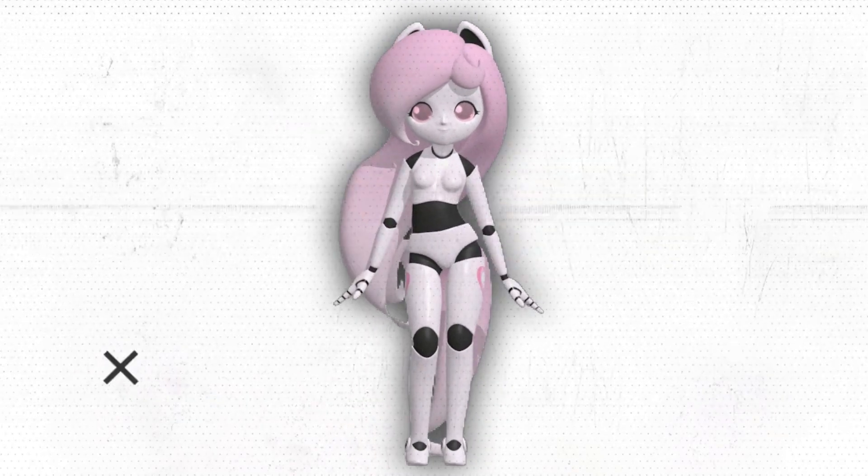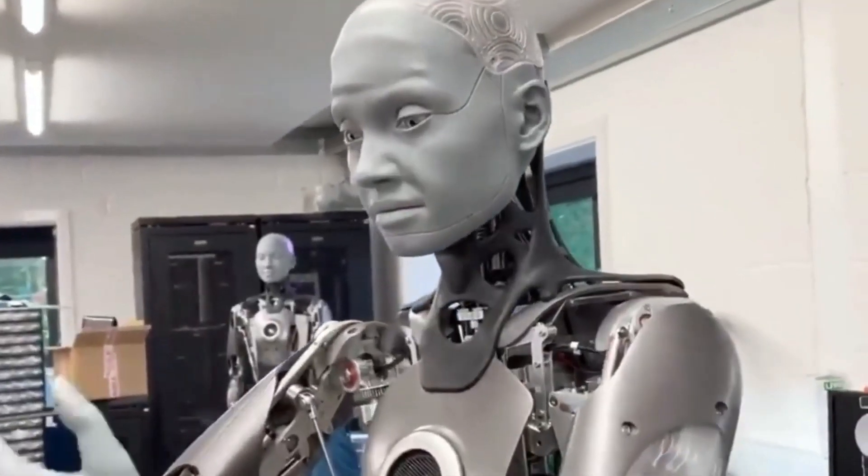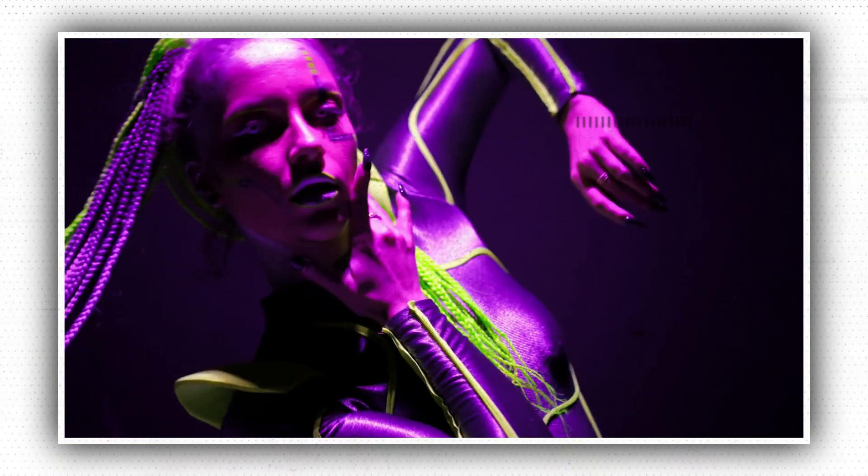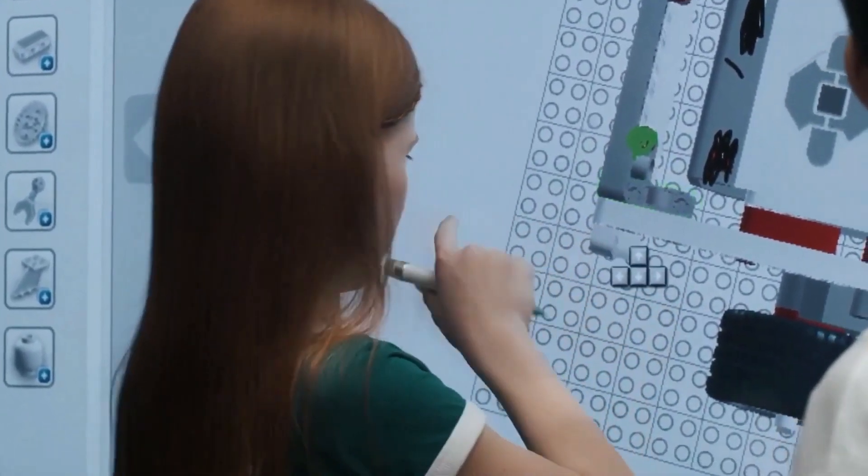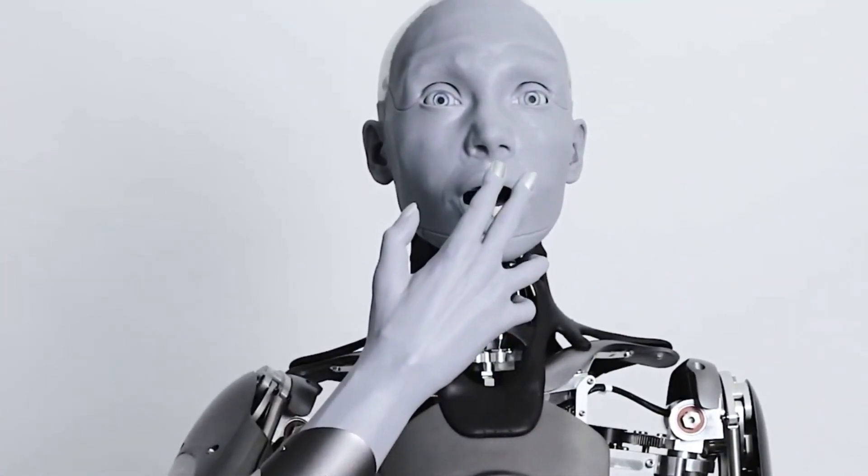A new female humanoid robot that can dance like a human has been revealed. A female humanoid robot singing and dancing with a troupe of human performers was recently demonstrated by Japanese roboticists. The video of the amusing and surprisingly realistic routine went viral.